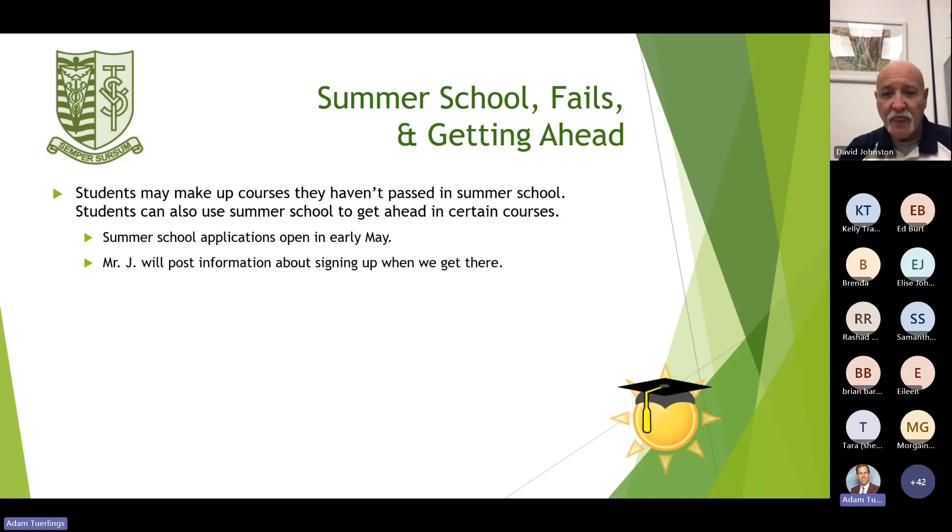Regarding summer school, students may make up courses they haven't passed. You're strongly encouraged in grade 9, if you haven't achieved well in an academic course, to redo it so you have a better grounding for next year when it does matter. Students can also use summer school to get ahead in certain courses. Summer school applications open in early May, and I will post the sign-up information when we get there. If you want to get ahead in a course, we'll adjust your schedule accordingly.